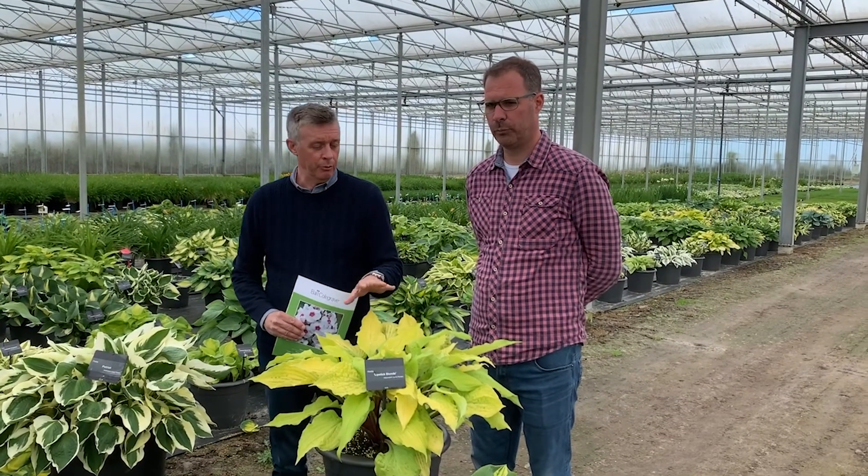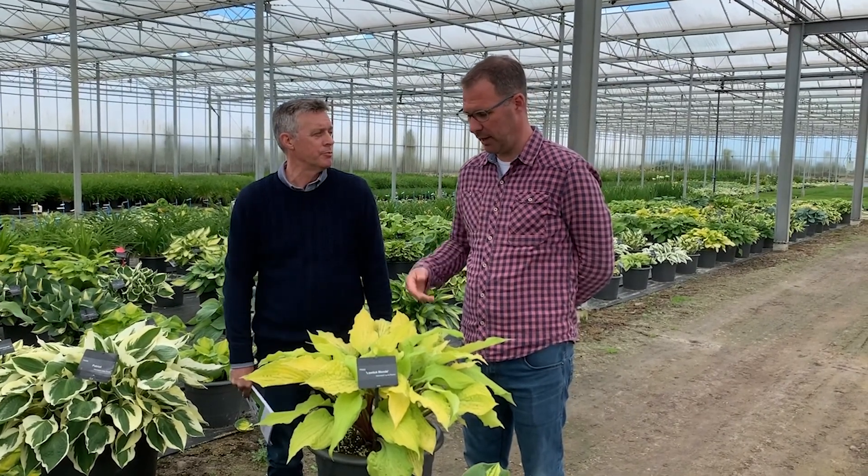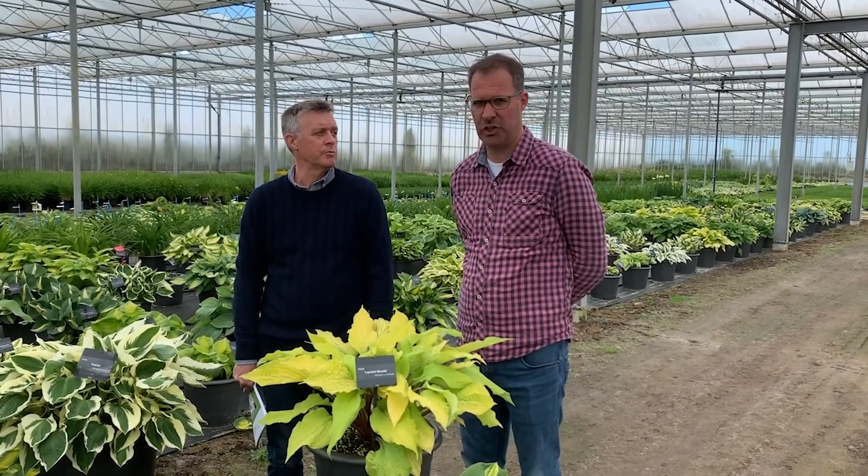This is Hosta Lipstick Blonde, which has beautiful yellow foliage and red stems. It's best used for indoors or in the shade.